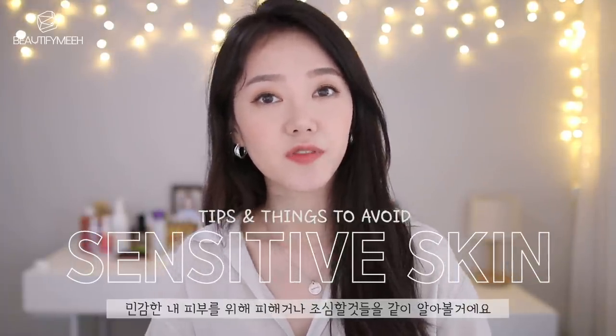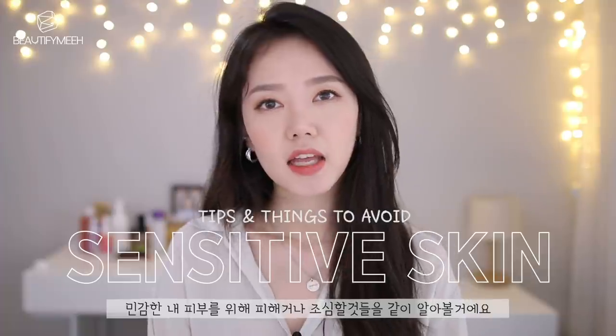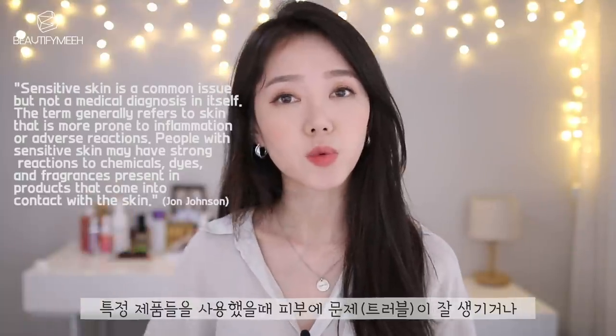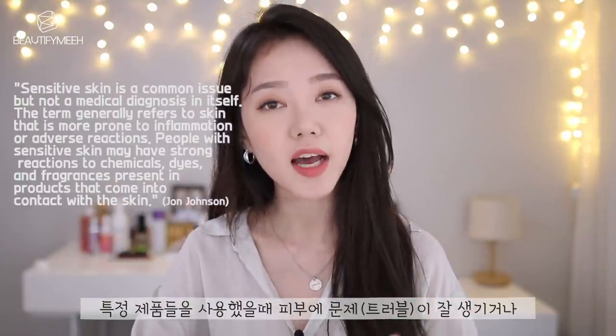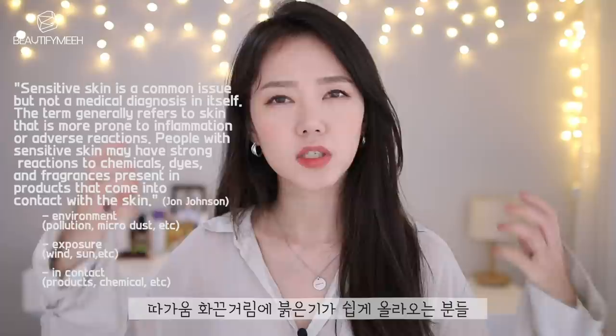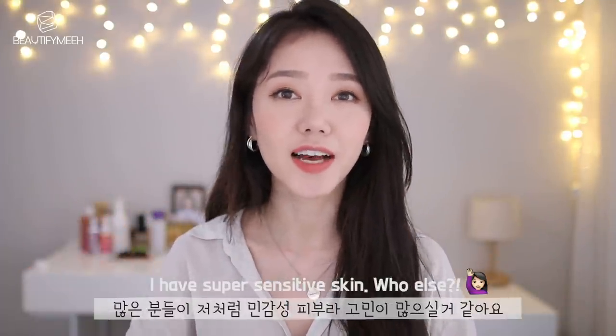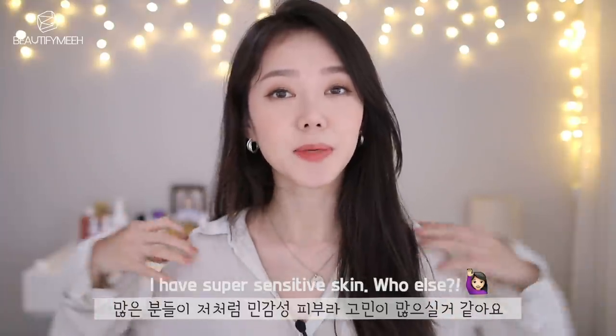Today I wanted to talk about sensitive skin — things that you should avoid if you have sensitive skin. If you're not sure if you have sensitive skin, you probably do if your skin reacts whenever you try certain products, or if your face is always itchy, burning, or red. Here are my list of things to avoid.